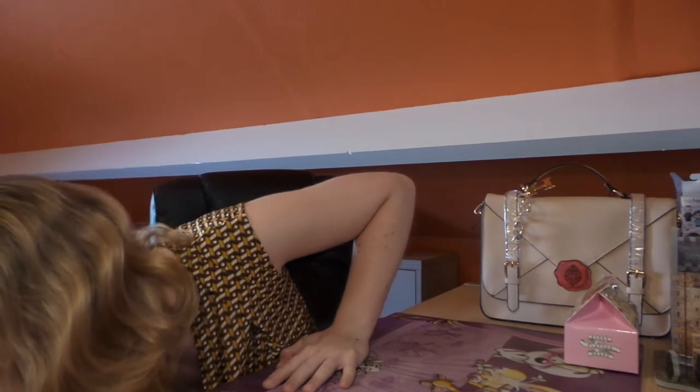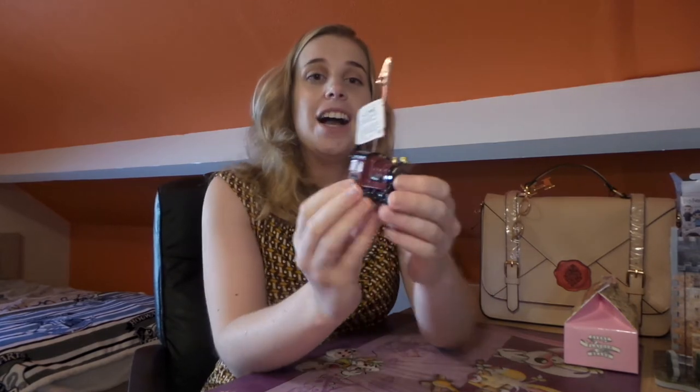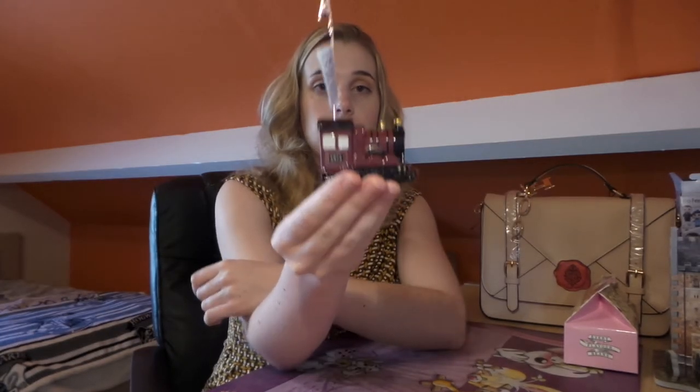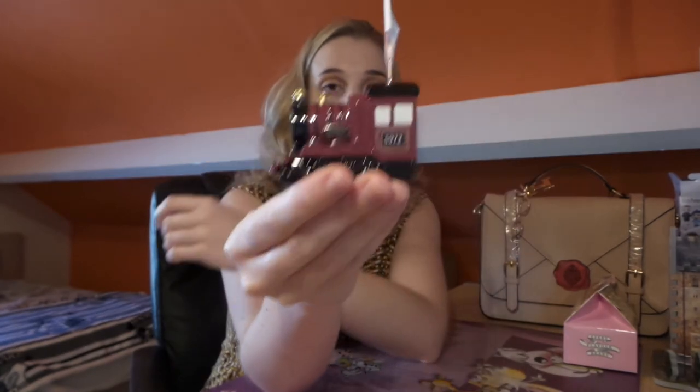The next item is really cute — it's the mini Hogwarts Express! It's got this little clip thing on the top and I just want to clip a photograph or a quote on it. This will be placed on my desk in my dorm room — I thought it was very fitting to place there. This was two euros fifty.